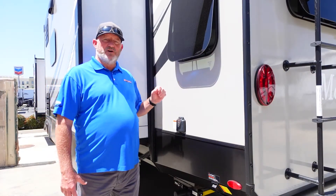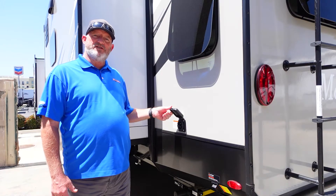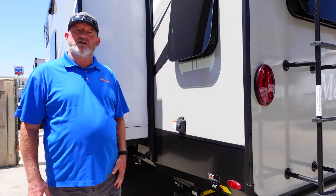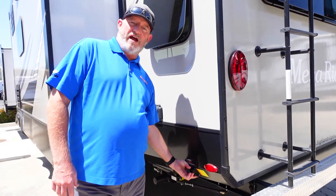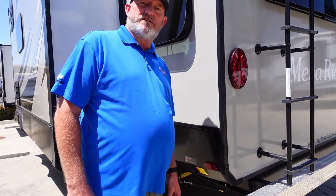On this hookup side, you'll see that you have a 50 amp electricity outlet right here. That's because you have two air conditioners on the unit, so you need the 50 amp. Right here you'll see a little button for power jacks, so this thing can put down the stabilizer jacks automatically.